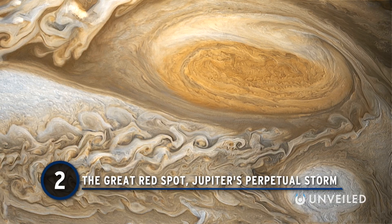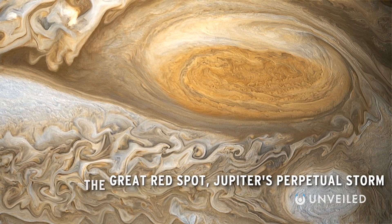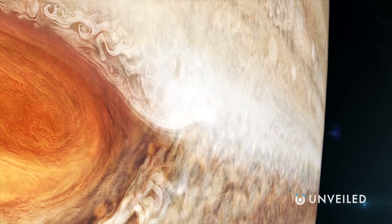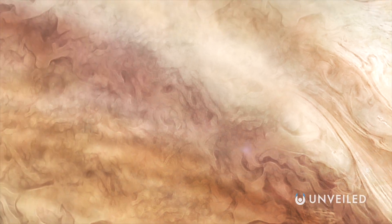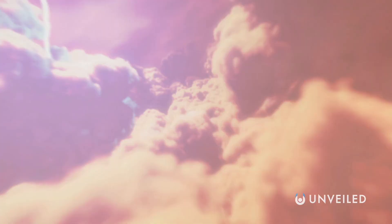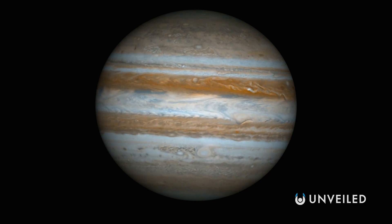Number 2: The Great Red Spot — Jupiter's Perpetual Storm. The gigantic storm in Jupiter's southern hemisphere has raged for centuries. Astronomers observed it in 1830 and possibly as far back as 1665. Large enough to swallow Earth and have room for more, the Great Red Spot is a colossal anticyclonic maelstrom with winds that peak at over 400 miles an hour. Its frantic swirl is fueled by turbulent bands of ammonia clouds that spin around the planet in both directions. The reason for its reddish color remains unsure, but its persistence is partially due to the fact that Jupiter has no solid ground to slow the storm down.